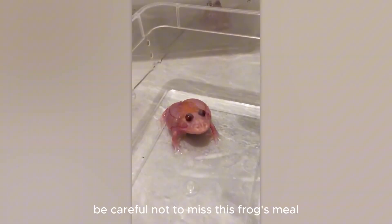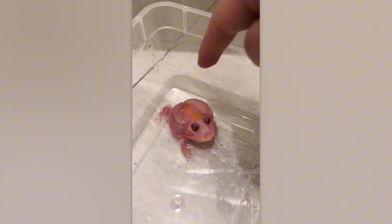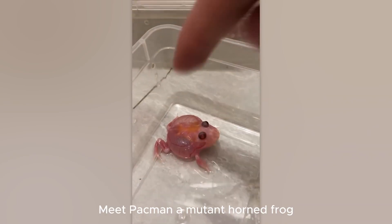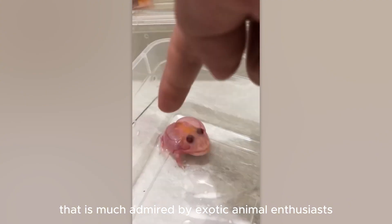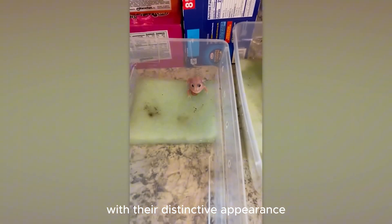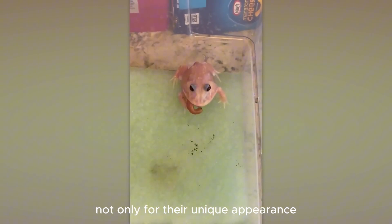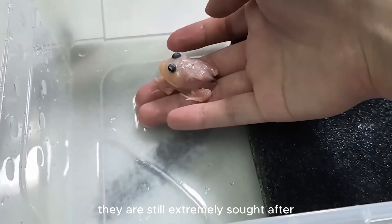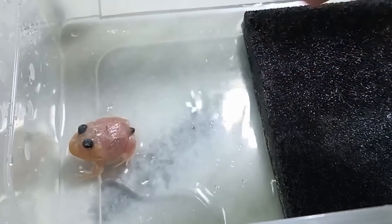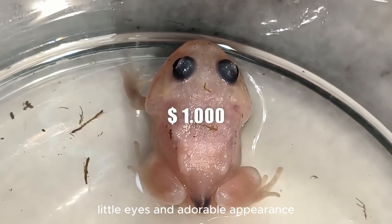Be careful not to miss this frog's meal, or it might try to bite your finger. Meet Pac-Man, a mutant horned frog that is much admired by exotic animal enthusiasts. With their distinctive appearance, Pac-Man frogs are a favorite not only for their unique appearance, but also for their rarity. Although these little guys can cost thousands of dollars, they are still extremely sought after — and who can resist their cute little eyes and adorable appearance?